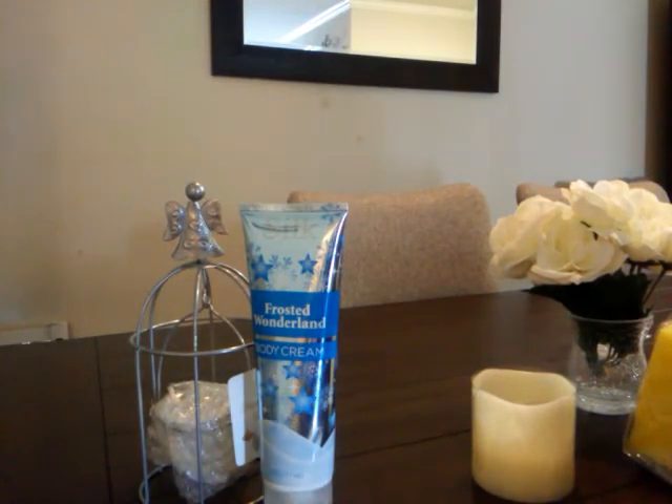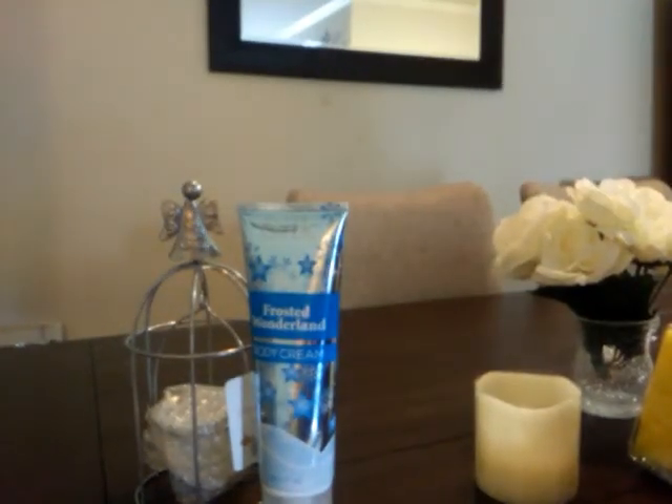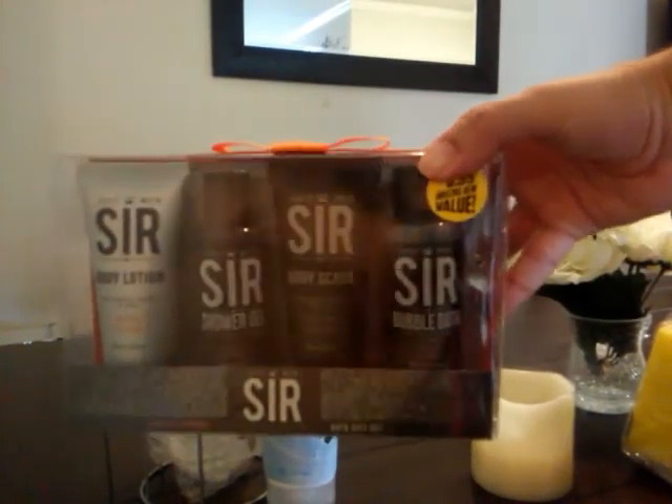I bought this unicorn makeup bag for a Christmas gift for my niece. I bought this Just Men Sir gift set — it comes with body lotion, shower gel, body scrub, and bubble bath for $3.99, and it also comes with a little travel bag. I got this for my nephew for a birthday gift, and it comes with a gray travel bag.